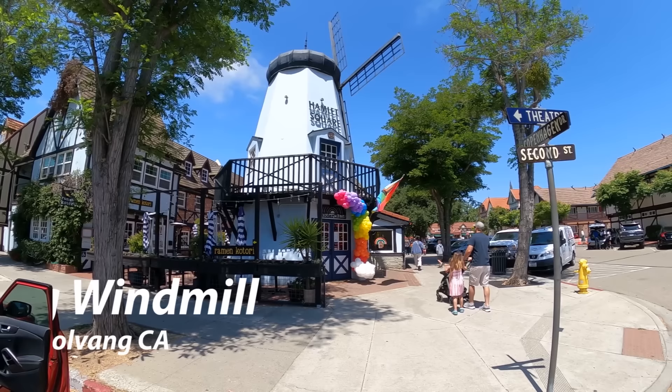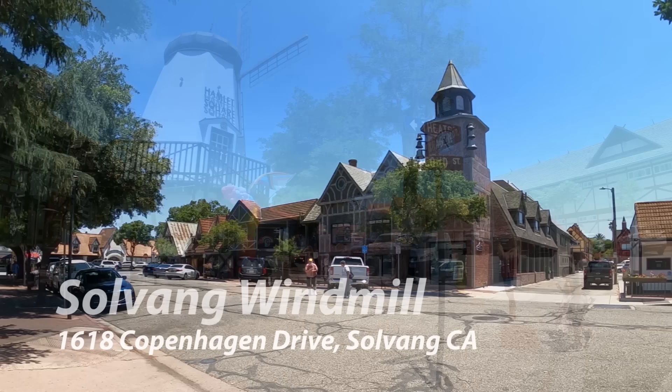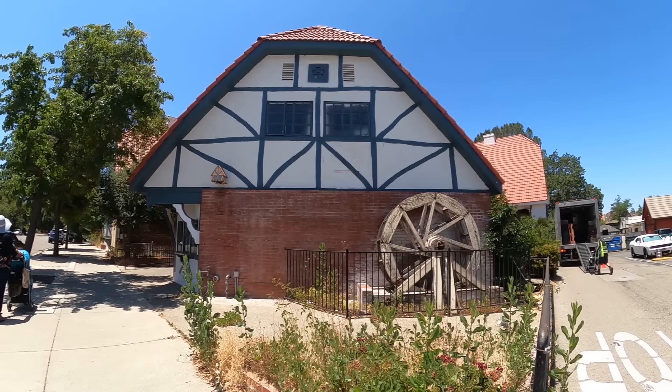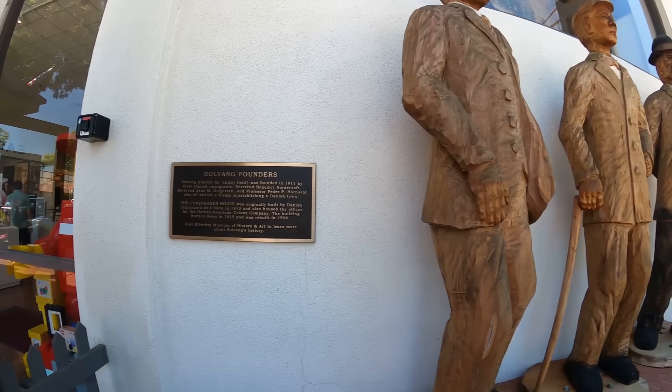They've got motorized trolleys as well as horse-drawn trolleys that you can take around town. The Solvang windmill - we found three in the town, but this one is officially their windmill, right there by the visitor center. Everywhere you look it feels like you're in a different world. There are a lot of outdoor restaurants and eateries, a lot of hotels - you can tell there's a lot of tourism in this little town. They pay respect to their three founding fathers.